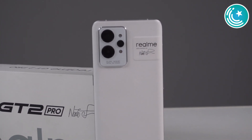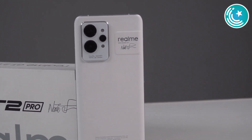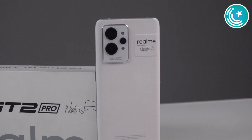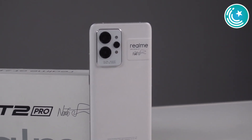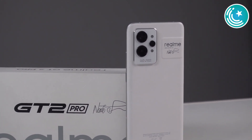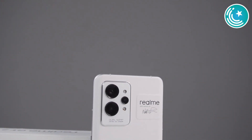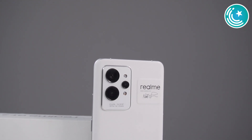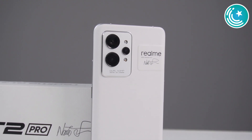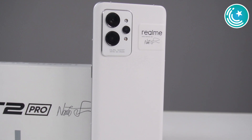To recap the features: you have a WQHD display with 120Hz refresh rate and 1000Hz touch sampling. You also have a 50 megapixel main camera, a microscope camera, and a 32 megapixel selfie camera. The processor is Snapdragon 8 Gen 1, with LPDDR5X RAM, UFS 3.1 storage, Realme UI 3.0, and Android 12. The phone has an AnTuTu score of around 1 million, excellent cooling, and 8K video recording.